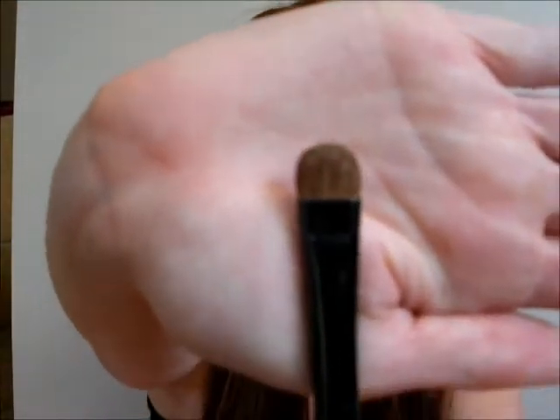This brush is my Annabelle A21. I don't know if that really means anything, but basically this is just a small eyeshadow brush. This was the very first brush I ever bought myself three years ago when I started wearing makeup. I absolutely love this brush. I don't know if it's synthetic or real hair, but it's an incredibly, incredibly soft brush.